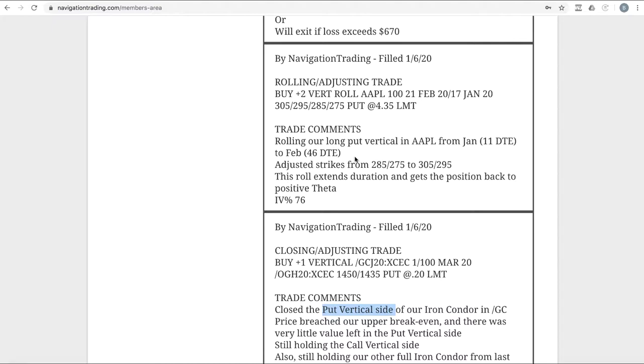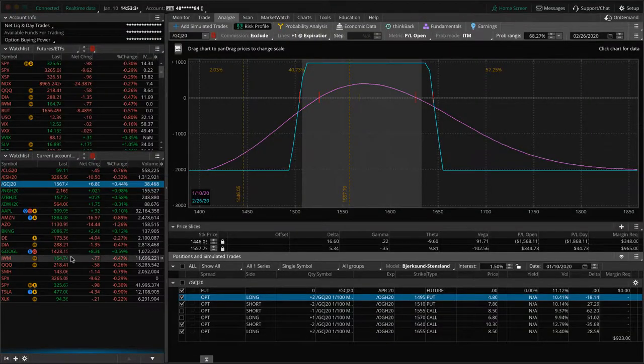Next one — rolling, adjusting trade in Apple. We've got this long put vertical on in Apple, and this is absolutely the wrong stock to pick for the short delta. Obviously when we put it on, Apple was getting a lot of heat, especially with the trade wars and things like that, so it appeared to be a good option for short delta. But that has certainly not happened. We are continuing to keep this on. We rolled this out to February.